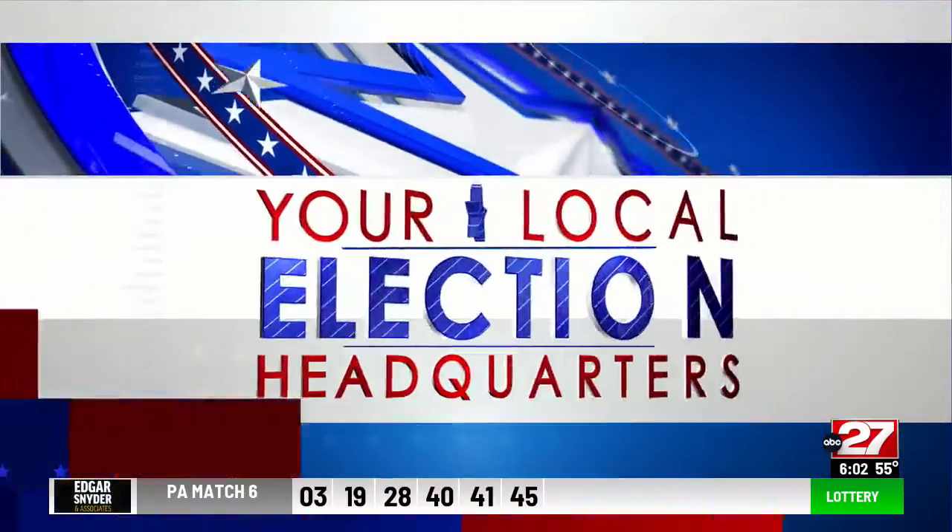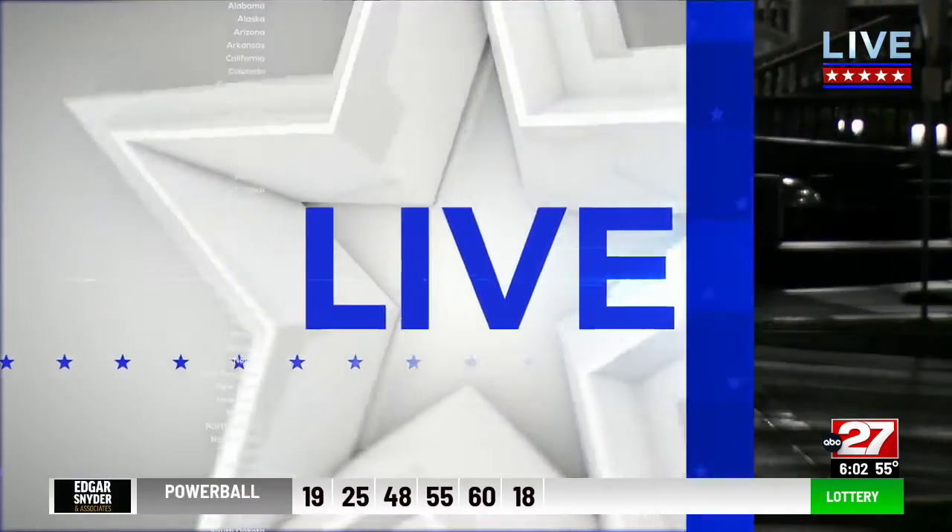Today is the last day to register to vote in Pennsylvania's general election. If that applies to you, what do you need to do? Kayla Schmidt, live now with more. Good morning, Kayla.